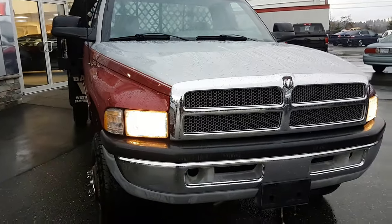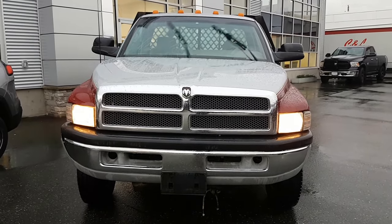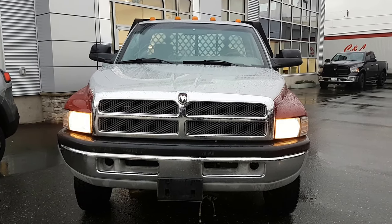There you have it — 1994 Dodge Ram 3500 flat neck, full wheel drive with 205,000 kilometers.